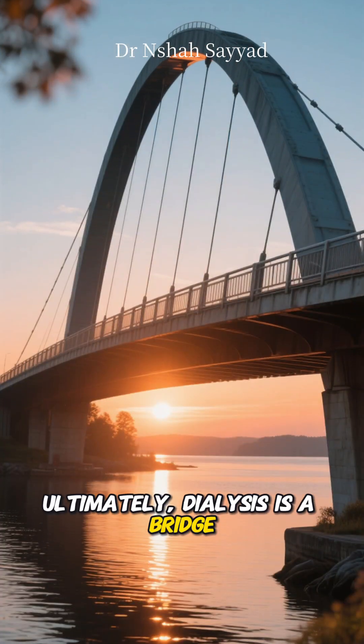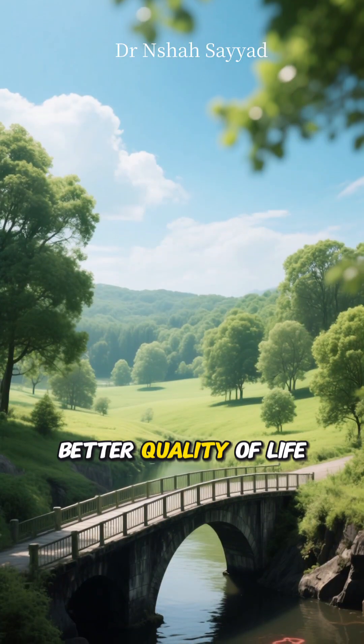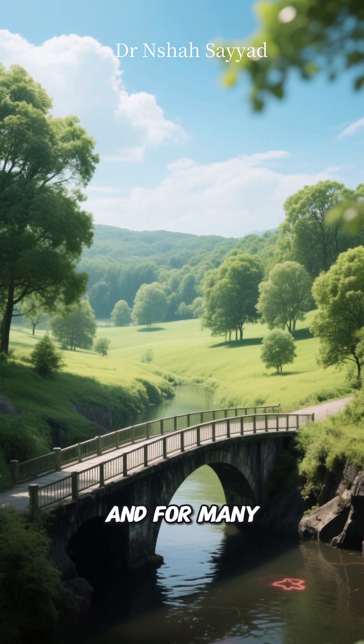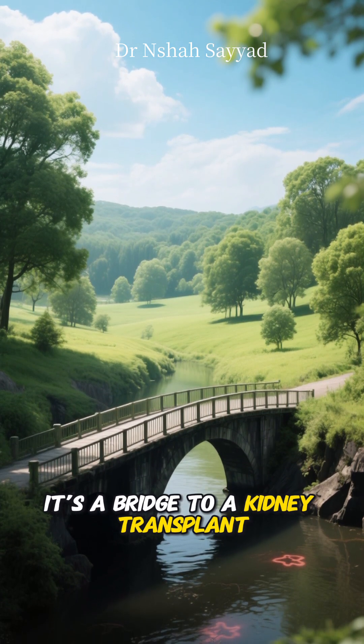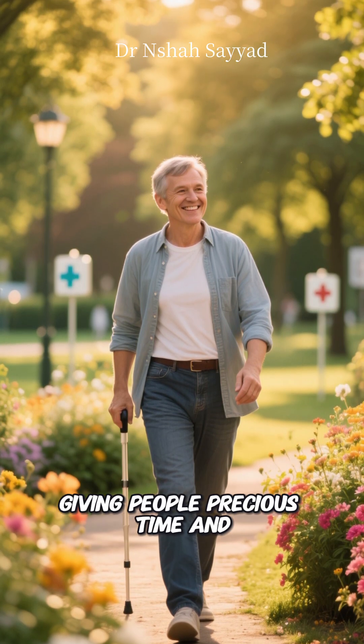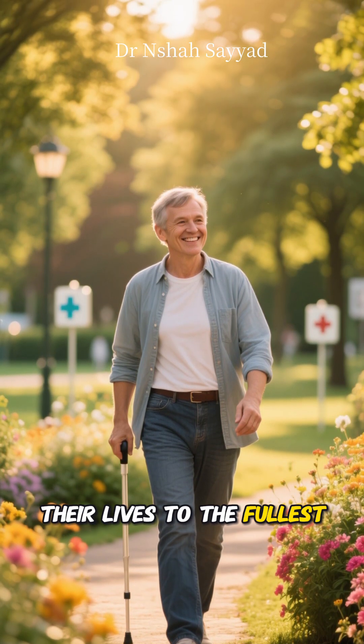Ultimately, dialysis is a bridge — a bridge to a better quality of life, a bridge that prevents dangerous toxins from taking over. And for many, it's a bridge to a kidney transplant. It's a testament to modern medicine, giving people precious time and the chance to keep living their lives to the fullest.